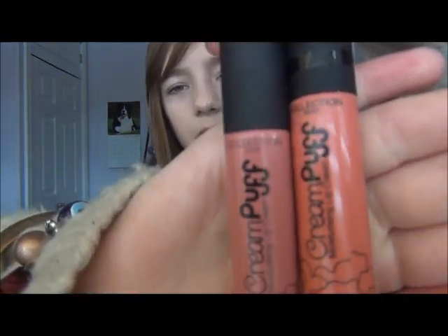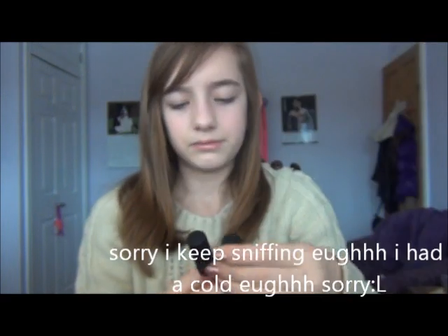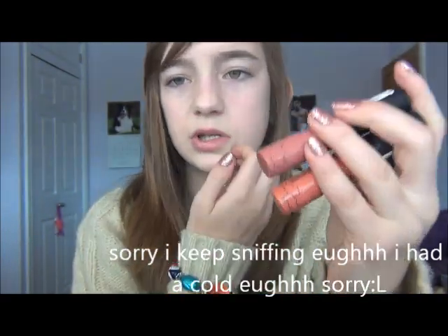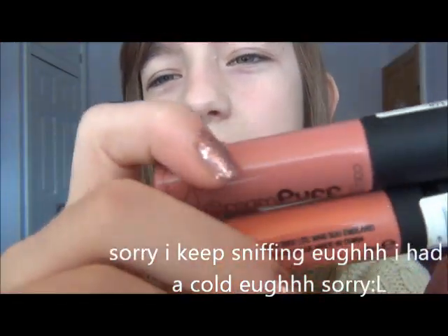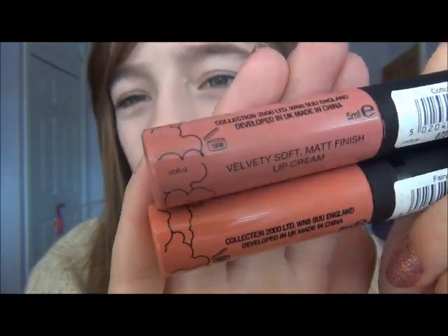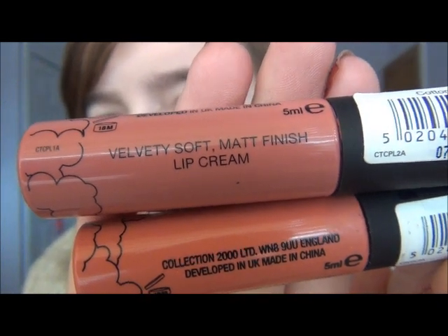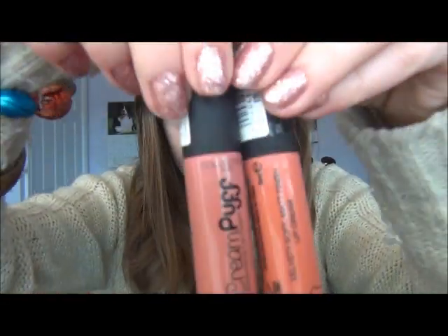Next, in general, the Collection 2000 Cream Puffs. I've got Fairy Cake and Cotton Candy - I'm going to do swatches. These are like lip glosses but they're not gloss, they're creams with a velvet soft matte finish. They're really creamy and give a really nice finish. They're really pigmented, they last really well, and these are my go-to lip product most of the time.